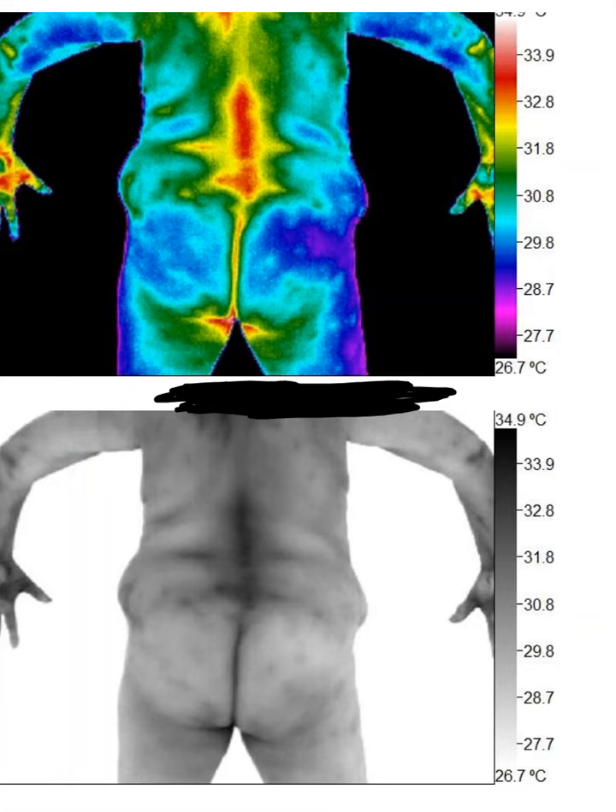The vasomotor response is an autonomic response through the sympathetic nervous system, as you can see. You can see the colder patterns on the gluteus medius region and the lateral leg and hip area. That's all cold because of the nerve compression that is going on.